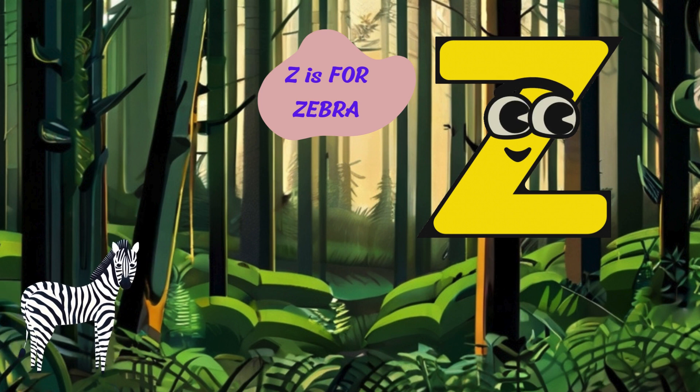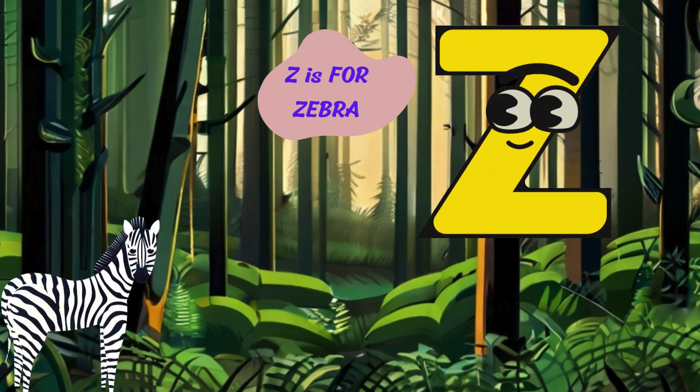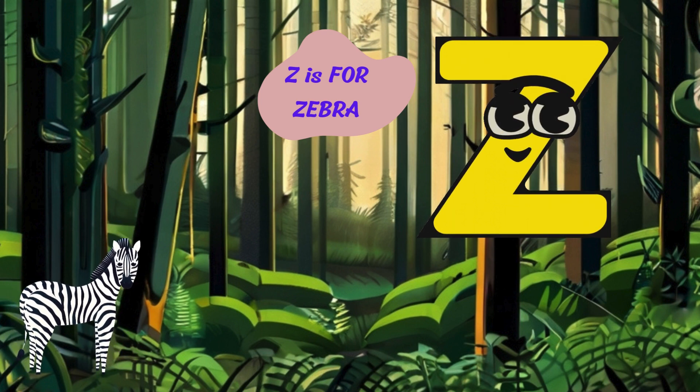Thanks for joining our Animal Alphabet Adventure. We had so much fun learning the ABCs with you. Stay tuned for more adventures with our animal friends. Thanks for watching. Subscribe now.